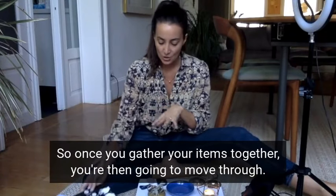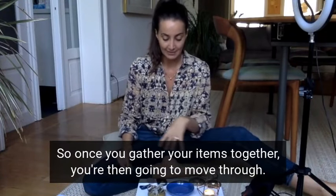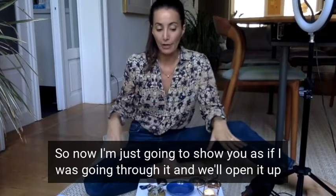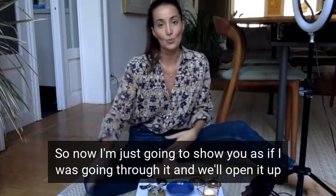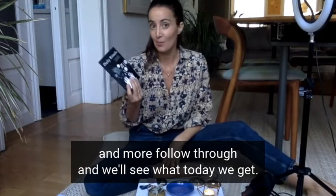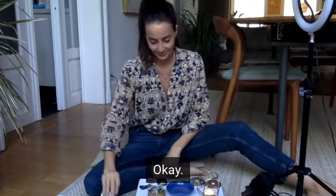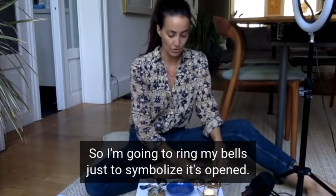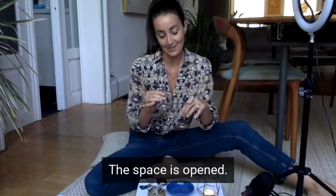Once you gather your items together, you're then going to move through. I'm going to show you as if I was going through it — we'll open it up and follow through and see what today we get. I'm going to ring my bells just to symbolize the space is opened.